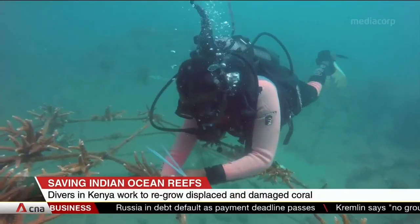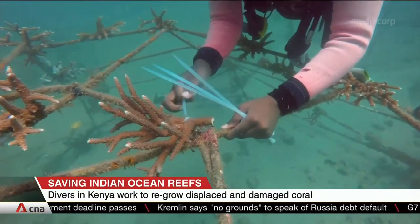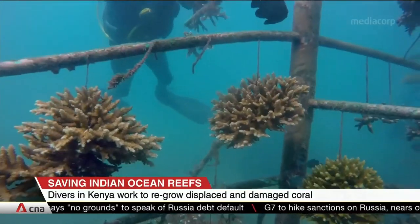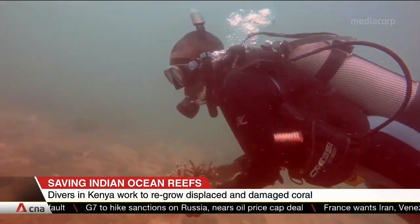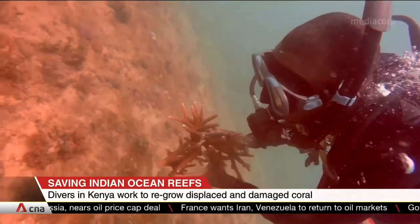It is one of many initiatives dotting the Indian Ocean, which started after a series of severe coral bleaching incidents. Coral bleaching takes place when extreme temperatures and sun glare together trigger corals to flush out algae and die. Bleached corals undermine fisheries as they can't support marine life, affecting the livelihoods of locals.